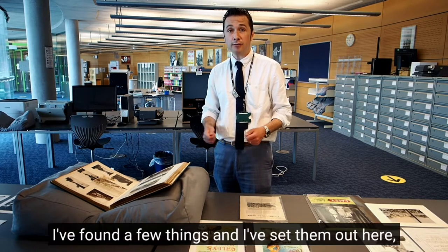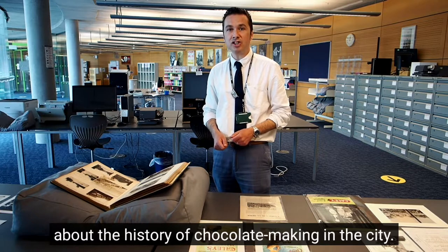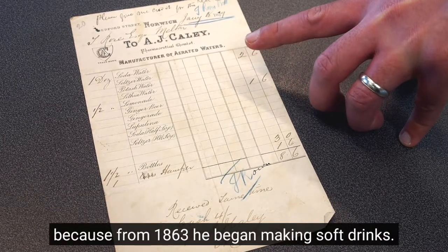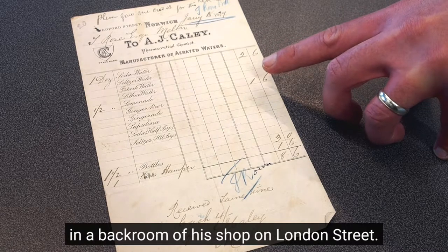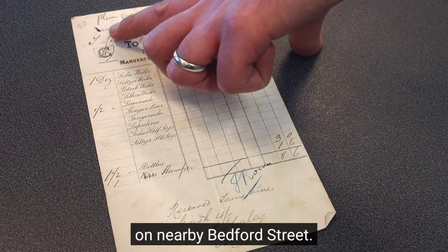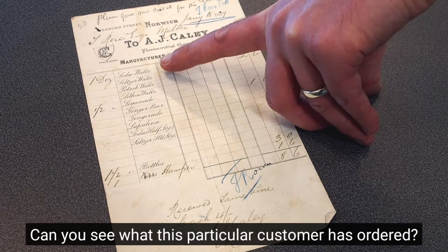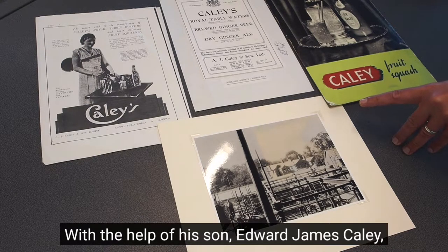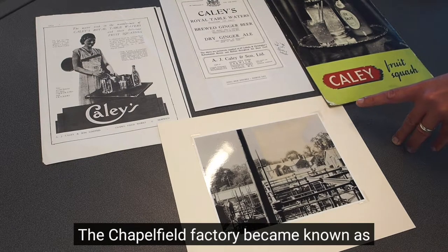So we've been to the stack, I've found a few things and set them out here. Cayley was clearly a good businessman and had an eye for an opportunity because from 1863 he began making soft drinks — mineral and aerated waters, basically fizzy drinks. Initially he manufactured these as a sideline in the back room of his shop on London Street, but as they became more popular he had to expand and in 1863 he opened new additional premises on nearby Bedford Street. Here we have an invoice dating from July 1879. Increasing demand meant that in 1880 Cayley moved again. With the help of his son Edward James Cayley, the firm took over a building in Chapelfield formerly occupied by a cloth weaver, possibly a glove maker. The Chapelfield factory became known as the Fleur de Lis works.